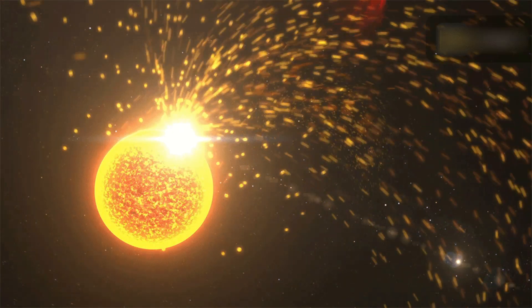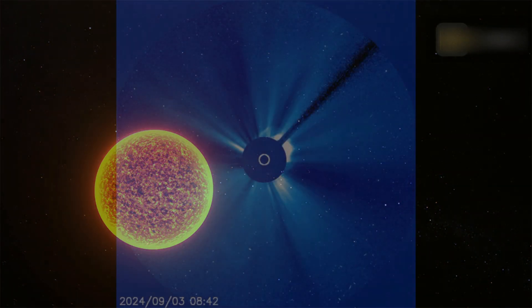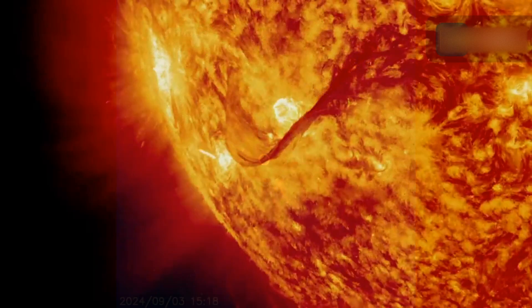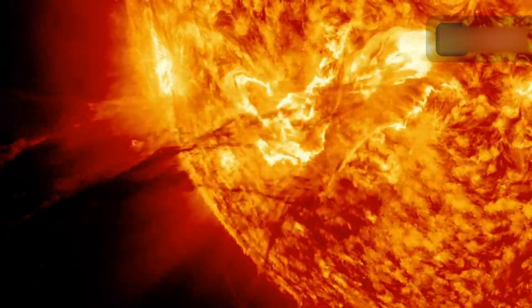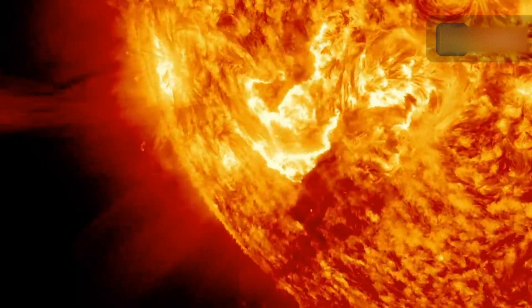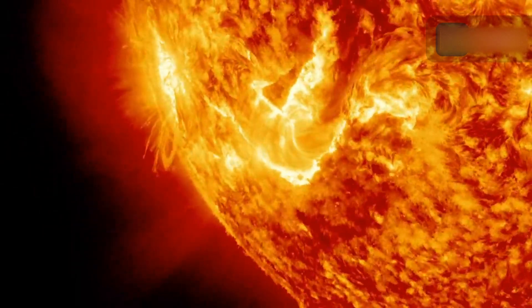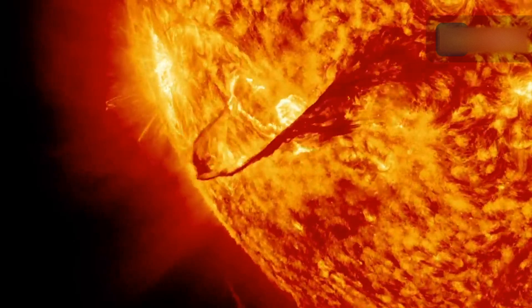Something exploded on the far side of the sun, and it was a big one. SOHO coronagraphs discovered a bright halo-like coronal mass ejection. If a coronal mass ejection penetrates interplanetary space, it is called an interplanetary coronal mass ejection. Coronal mass ejections can reach and impact Earth's magnetosphere, where they can cause geomagnetic storms.